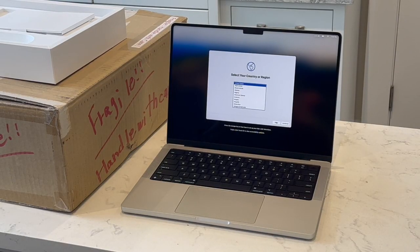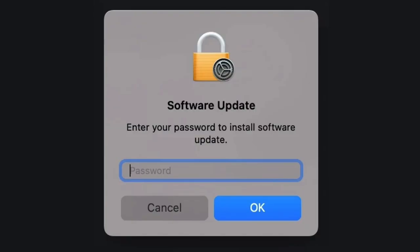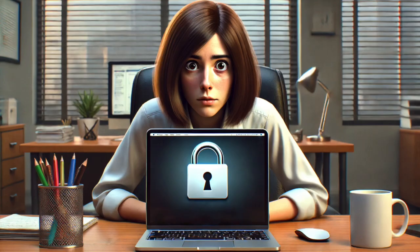A bypass does this by sidestepping the handshake with Apple that happens in the setup process. If you use a bypassed device, it might seem to work fine for months or years, but if you do a software update or down the road you reset it, the bypass can easily come undone and then the lock pops up and your device is bricked.